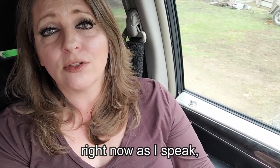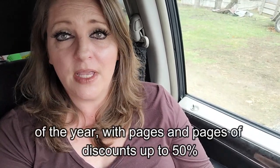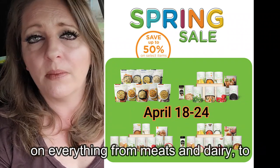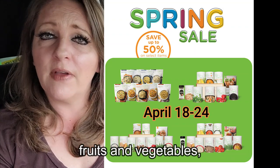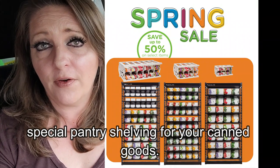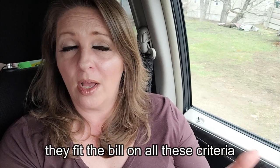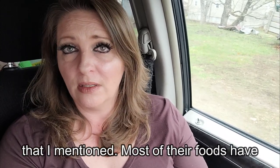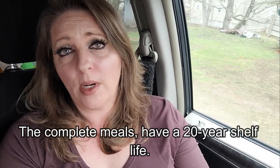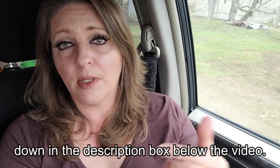I'm talking about them today because right now, as I speak — or attempt to speak — they are having one of their biggest sales of the year, with pages and pages of discounts up to 50% on everything from meats and dairy to fruits and vegetables to prepared meals and meal kits to special pantry shelving for your canned goods. Most of their foods have a 25-year shelf life, and the complete meals have a 20-year shelf life. I'll put a link to the shelf life info down in the description box below the video.